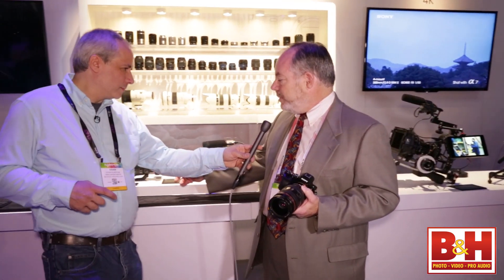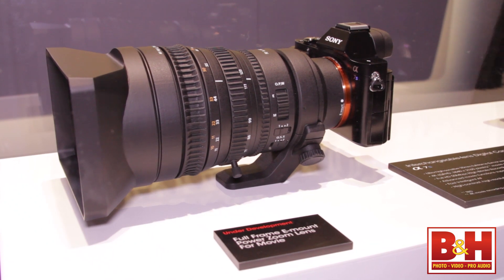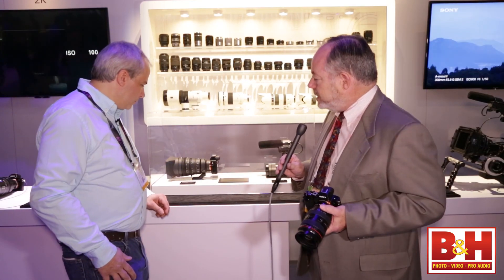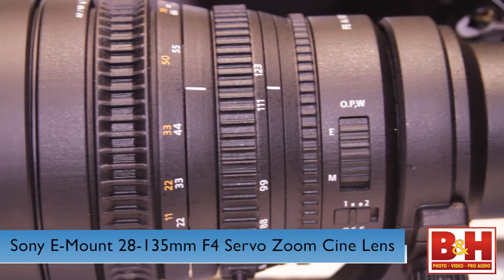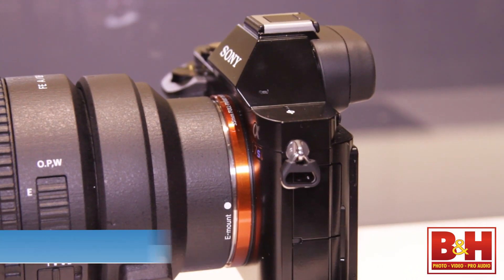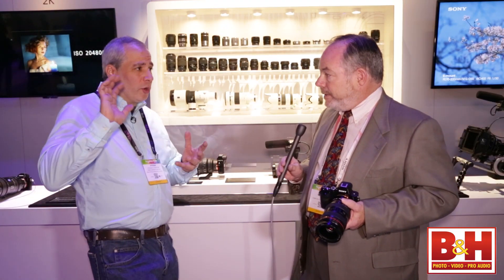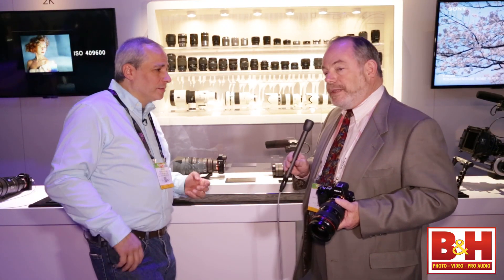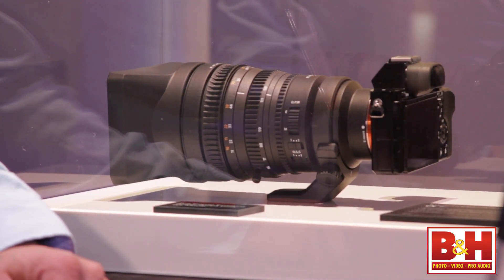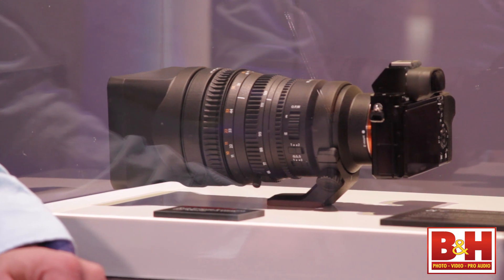Very much so, Steve. At NAB, we're showing a prototype of a new lens that we're designing for the E-mount. This is a 28-135mm f4 constant aperture lens for cinema use. It's got a servo zoom, and the servo is on the lens itself, giving it tremendous versatility.